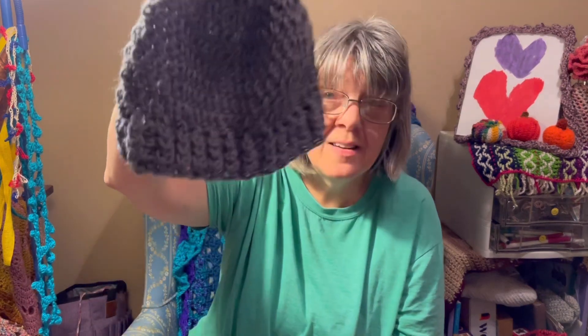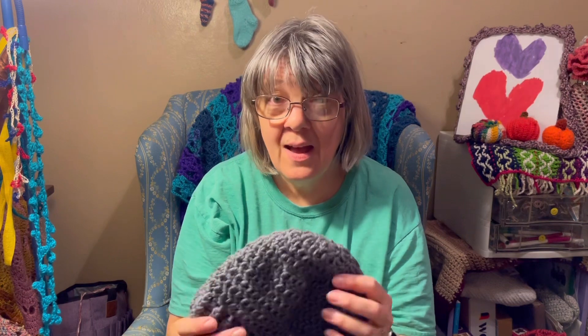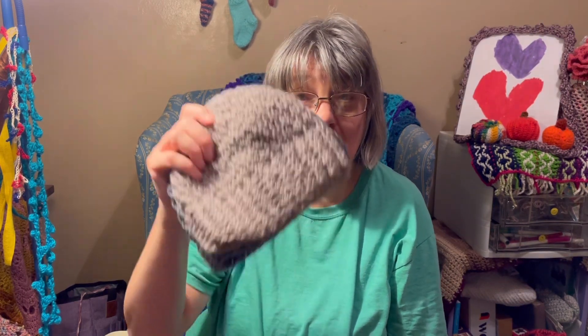First up, I got this hat done — this hat and another hat that you've seen in a previous video. This hat is going to be donated to the Bumblebee Outreach that is run by K&K Crochet. They are trying to get hats from every state and they don't have Wisconsin yet. So while I'm in Wisconsin, I'm going to mail off these hats and hopefully that will count toward getting a hat from Wisconsin.